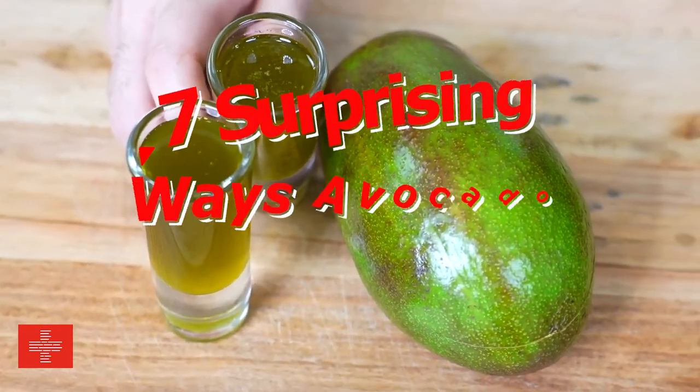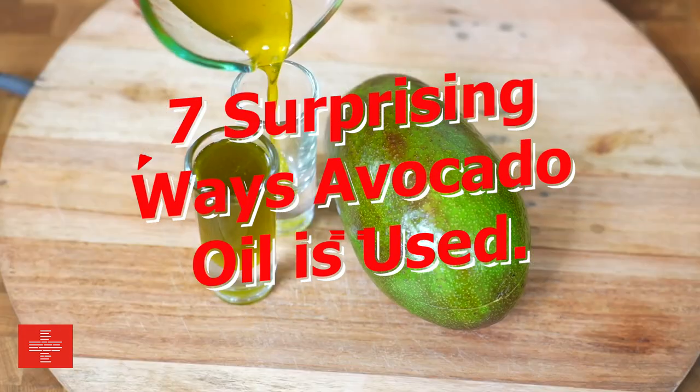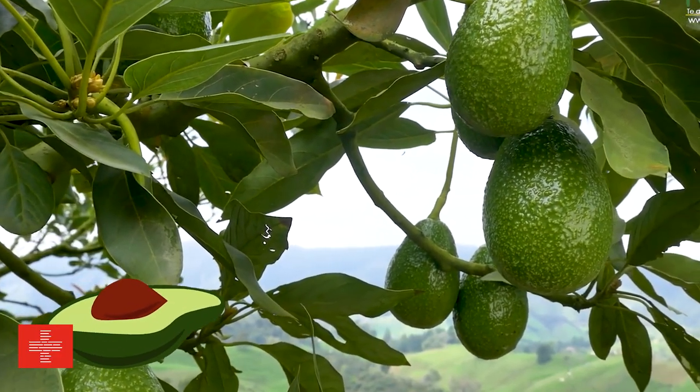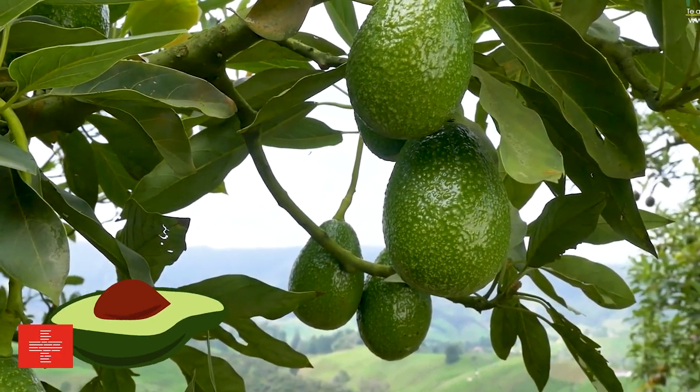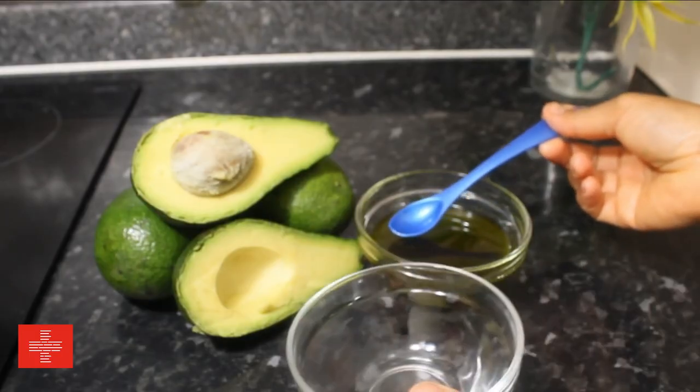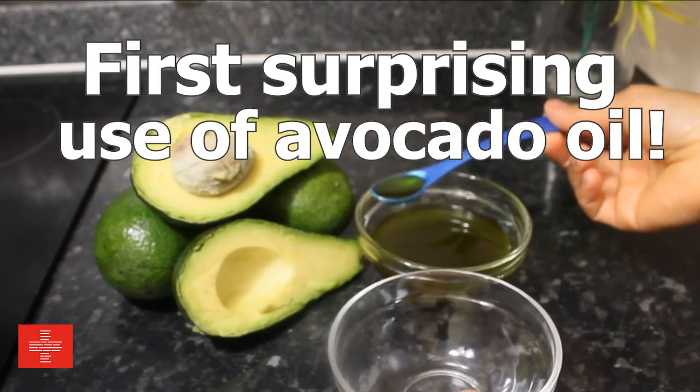Today, we are diving into 7 surprising ways avocado oil is used. You may think you know all there is to know about this versatile fruit, but prepare to have your mind blown. So let's dive right in and unveil the first surprising use of avocado oil.